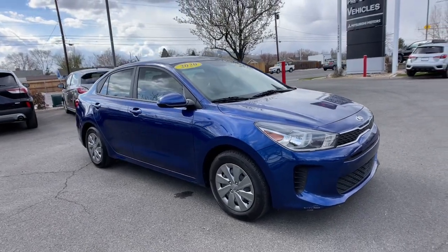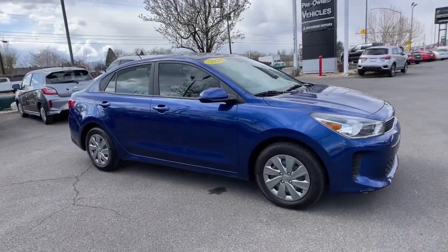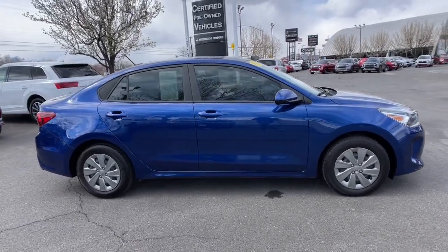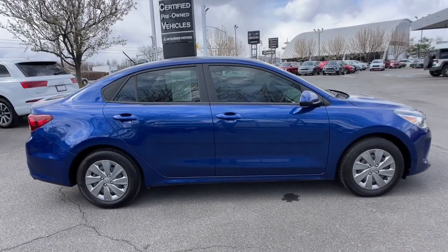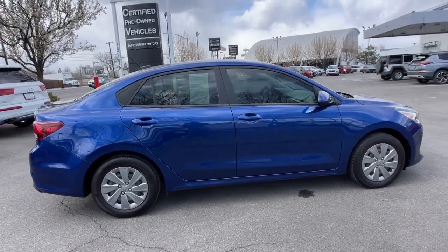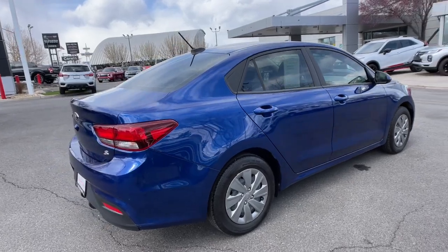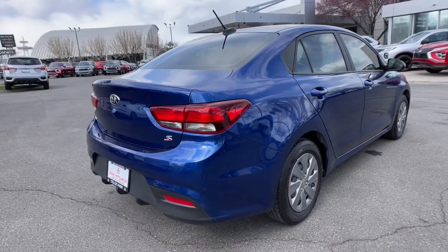You'll have love at first sight with the 2020 Kia Rio. With less than 10,000 miles on the odometer, this vehicle provides excellent value. Enjoy lively performance, refined comfort, modern infotainment and connectivity, as well as surprising affordability in this multi-talented Rio.